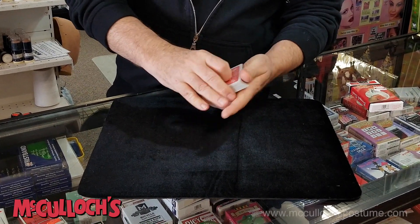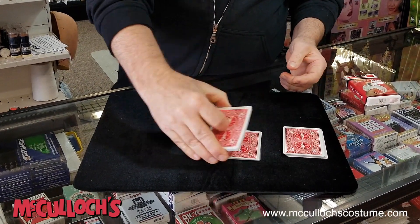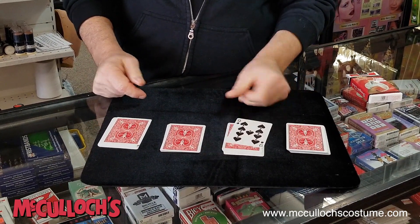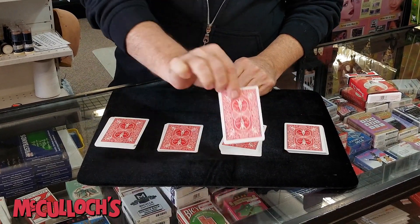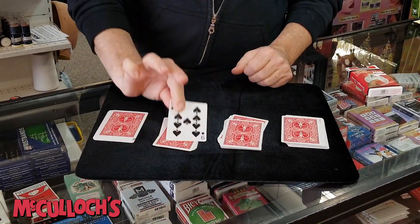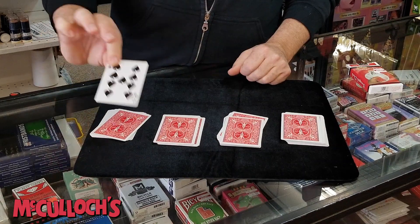You can do it a different way. You can give it a cut, make four piles on the table, and the Nine of Spades can appear on the top of any pile that you like. It doesn't have to appear on top of that pile — it can appear on top of that pile, or that pile, or that pile.